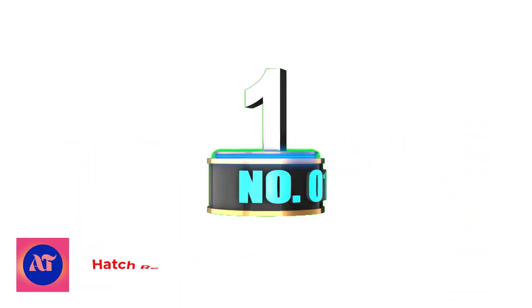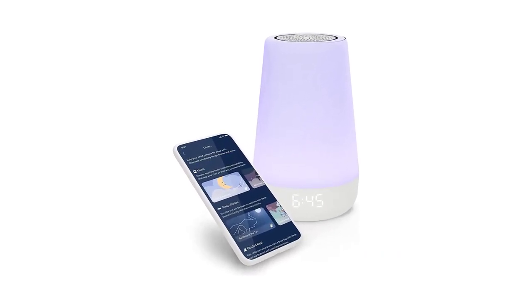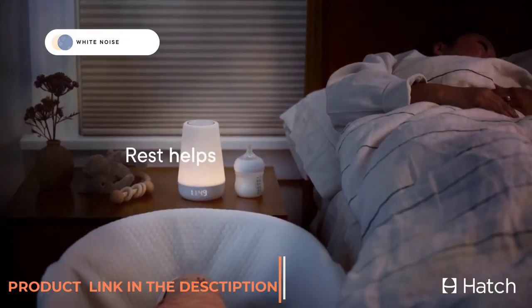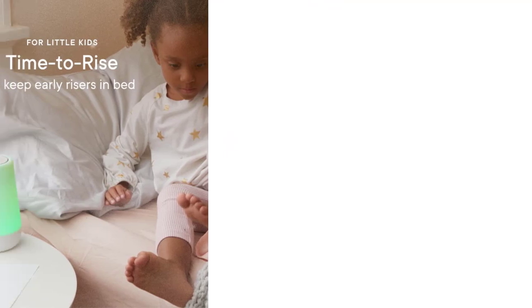Number 1: Hatchrest Baby Sound Machine Night Light. A night light, sound machine, and dimmable clock rolled into one, the 2nd Gen Hatchrest is a handy gadget with something for kids of all ages. Parents can use the app to set colors, play soothing sounds, and schedule sleep and wake routines — with one color for sleep and another when it's time to get up.